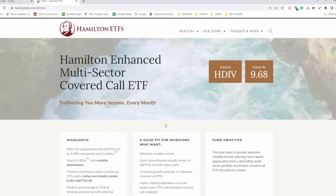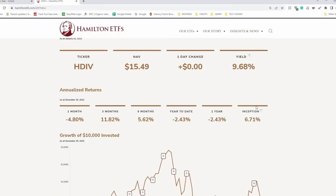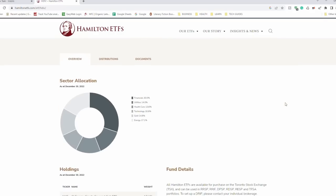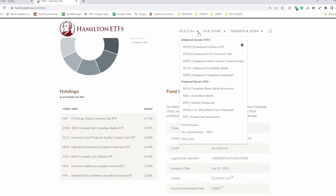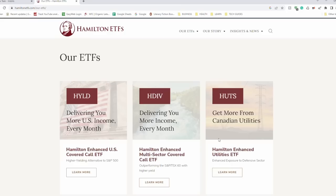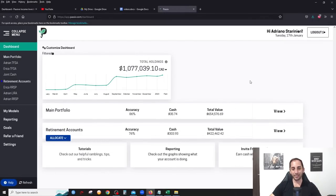I'd like to thank the sponsor of this video, Hamilton ETFs, the creator of the very first enhanced all-in-one covered call ETF — HDIV — which is currently beating the TSX 60 by over four percent. They also have HYLD, a US equivalent all-in-one covered call solution, and HCAL, the top performing Canadian banks ETF. Make sure to check out their funds at hamiltonetfs.com.